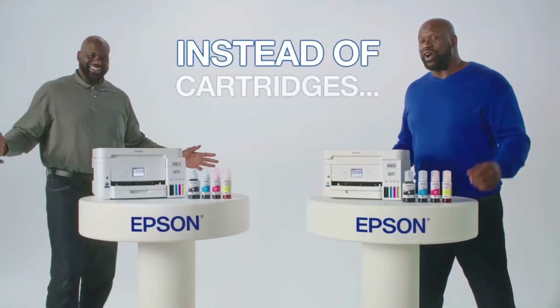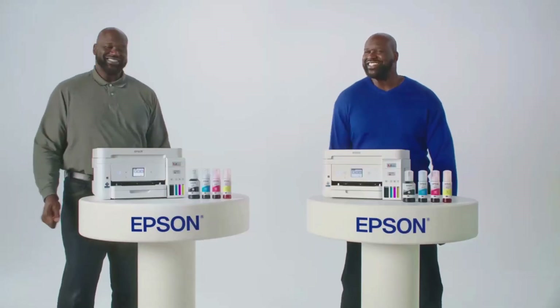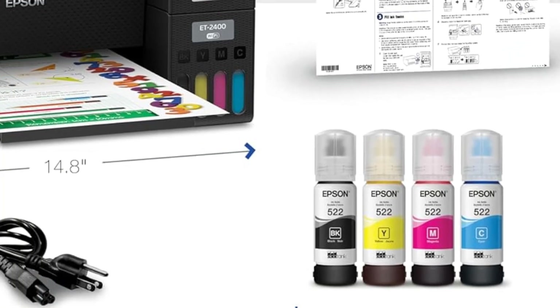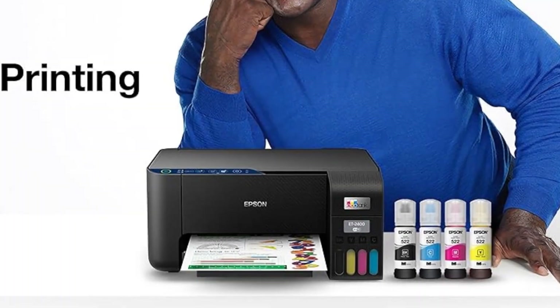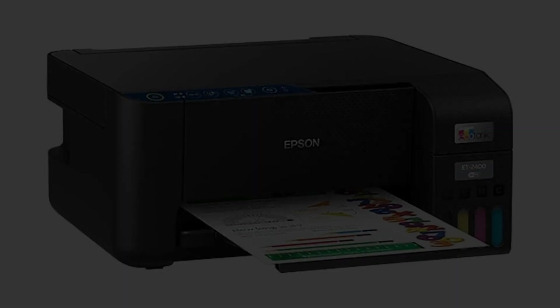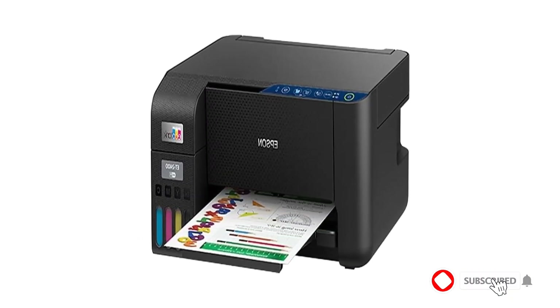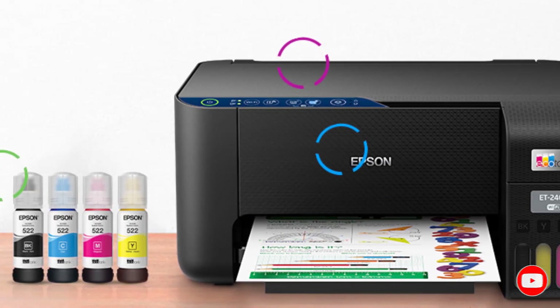Stress-free printing: up to 2 years of ink in the box, and with every replacement ink set, for fewer out-of-ink frustrations. High-capacity ink tanks — Epson's exclusive EcoFit ink bottles make filling easy and worry-free. Zero cartridge waste: by using an EcoTank printer, you can help reduce the amount of cartridge waste ending up in landfills. Impressive print quality: unique micro-piezo heat-free technology produces sharp text, plus impressive color photos and graphics on virtually any paper type. Built-in scanner and copier with a high-resolution flatbed scanner for easy document management.